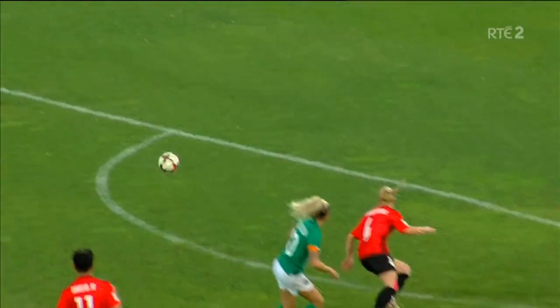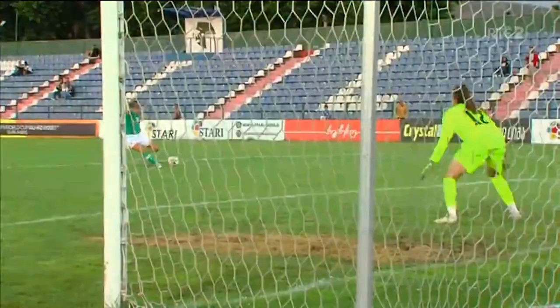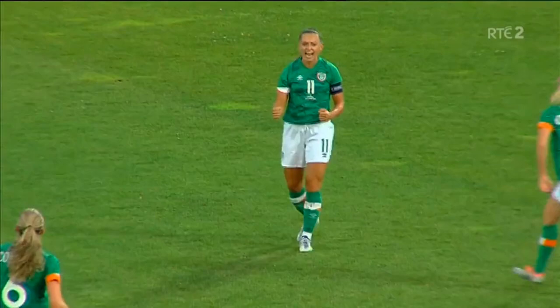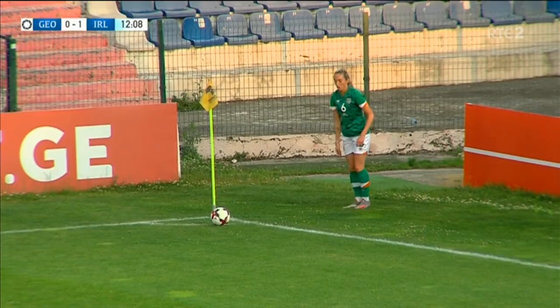That's really clever play from Ireland, because what you can see there is Georgia had their bank of four and their bank of five. What Ireland did was they literally played straight through the middle of the two banks. Denise O'Sullivan — we saw it earlier — she was looking to get in between those two lines, with five of them in there to discommode the defense.